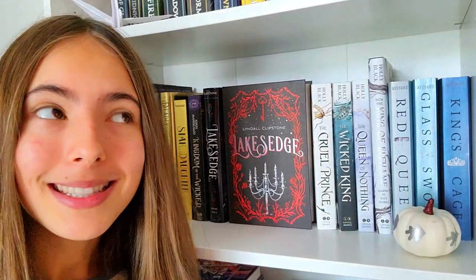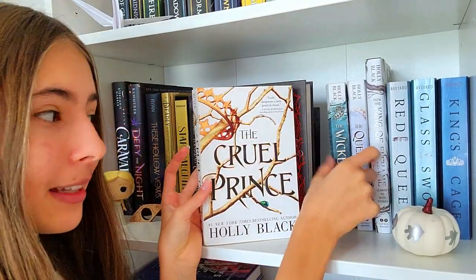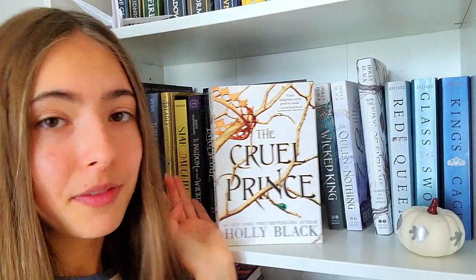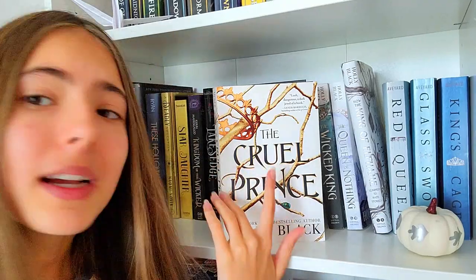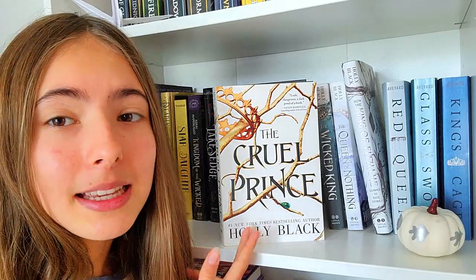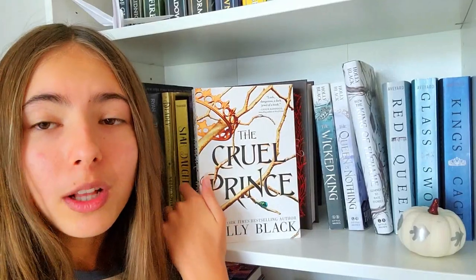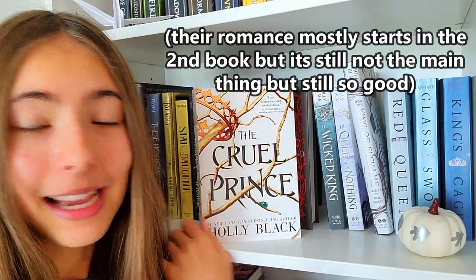Next, we have one of the best series in the world — The Cruel Prince series. Book one, book two, book three, and How the King of Elfheim Learned to Hate Stories. This is an amazing series. If you haven't read it, go read it — I don't think it's overrated, I think it deserves all the hype. The first book, a lot of people don't like, and it's probably not the best book in the series. In my opinion, the best book is the second one. But if you want to read The Cruel Prince for the romance, don't — that's not the main thing at all.